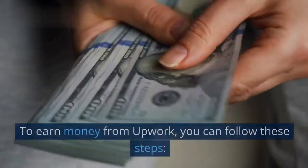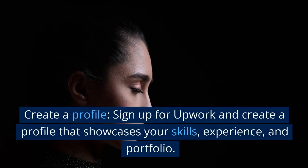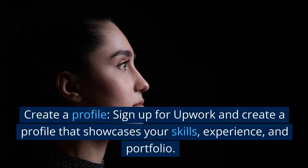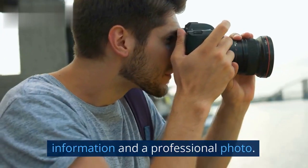How to Earn from Upwork. To earn money from Upwork, you can follow these steps. Create a Profile: Sign up for Upwork and create a profile that showcases your skills, experience, and portfolio. Be sure to complete your profile with relevant information and a professional photo.